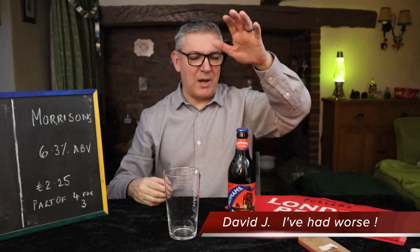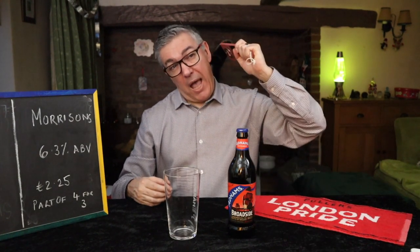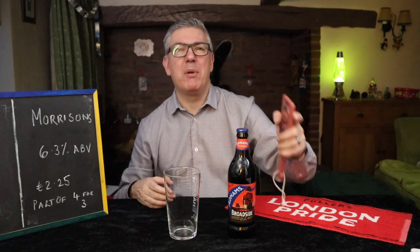Welcome to iBadwurst. Today I'm doing Adnams Broadside. This is a beer I have had before — I filmed a review and it was a bit rubbish in the edit. Some of you might say that most of my reviews are rubbish in the edit, but there you go. I'd forgotten about it until someone commented on one of my videos — they said 'have you tried Adnams Broadside?' I said oh yeah I've done that, and I remembered I didn't post it. I am waffling.